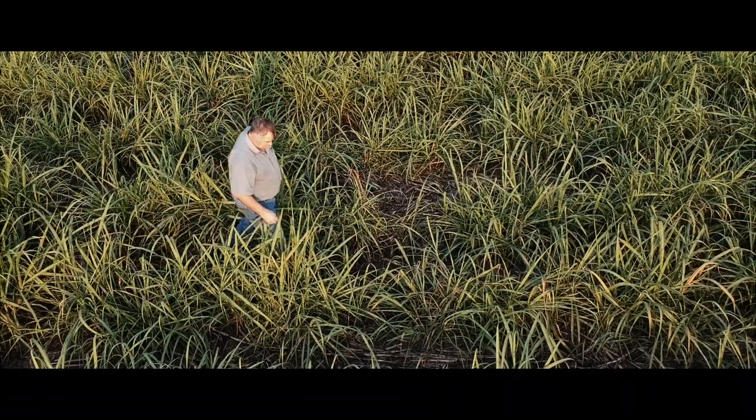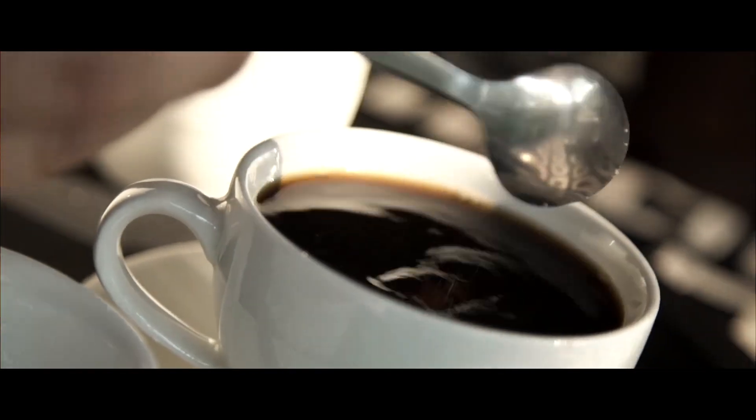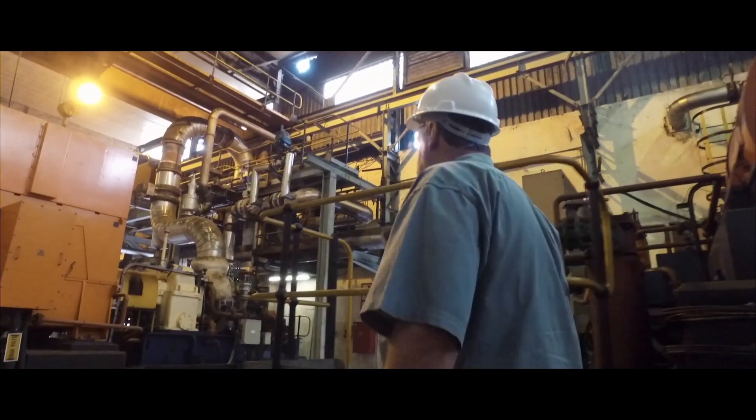RCL Pongola Sugar Mill specialises in two types of sugar: refined sugar and brown sugar, for direct consumption as well as for the industrial market.